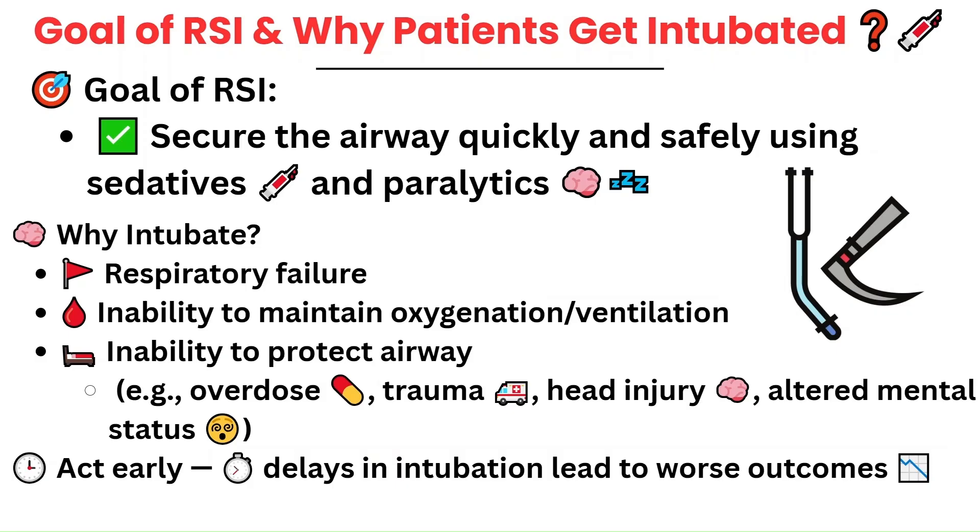The goal of rapid sequence intubation is to secure the airway as safely as possible using a sedative followed immediately by a paralytic to make the intubation process — the insertion of the ET tube — as smooth as possible. Patients are typically intubated as a result of respiratory failure, being unable to maintain their oxygenation or ventilation, or because they can't protect their airway. As a nurse, recognizing when intubation is needed is key. You will spend the most time with patients, so you're a key player in monitoring and communicating with the team when more aggressive interventions are necessary. Delays can lead to rapid decompensation, so early action truly saves lives.